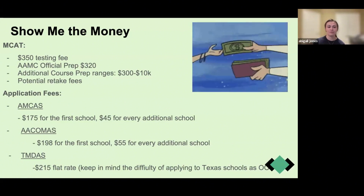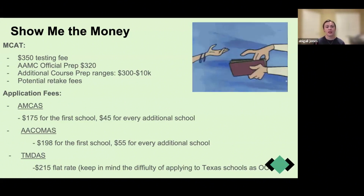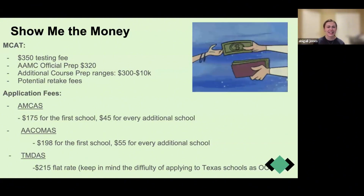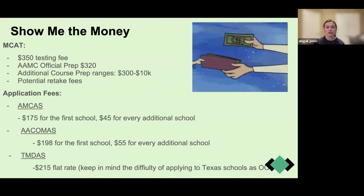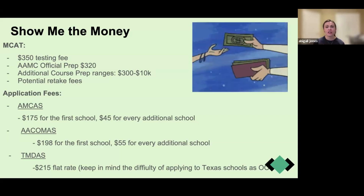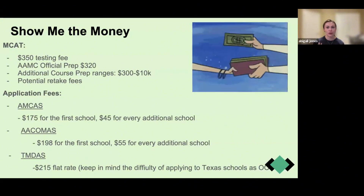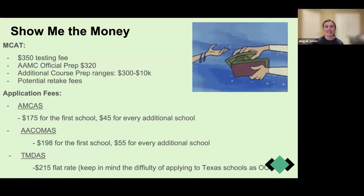A quick tip: additional prep courses like Princeton Review, Kaplan, and Blueprint often include those AAMC official prep materials in their price. Make sure when you're looking at what you want to do that you review what's included, and don't separately purchase the AAMC materials if they're already included — that's $320 you can save.